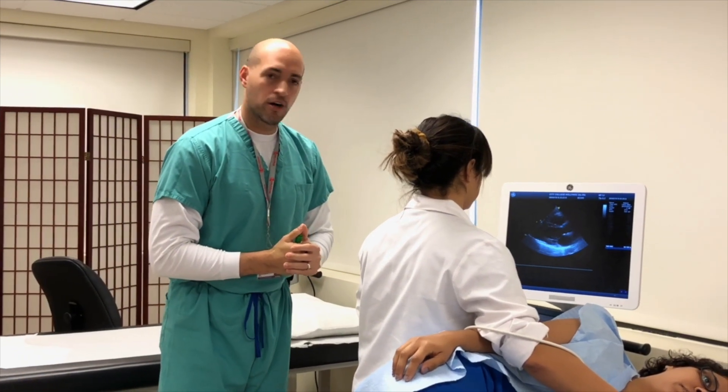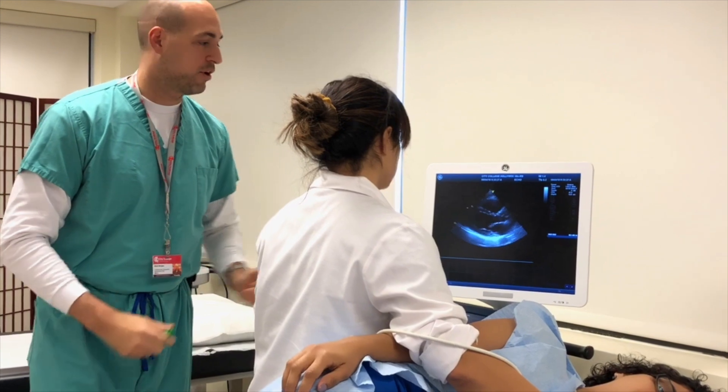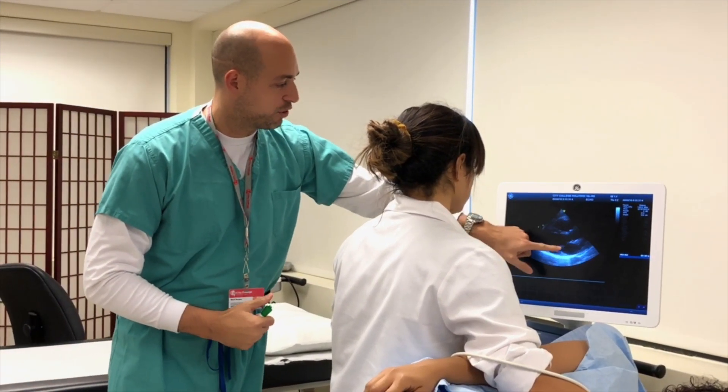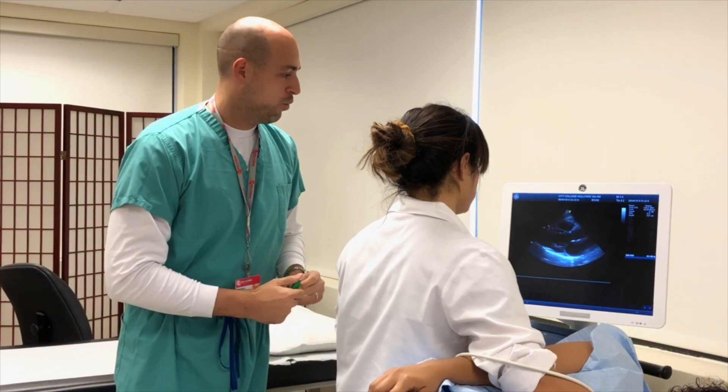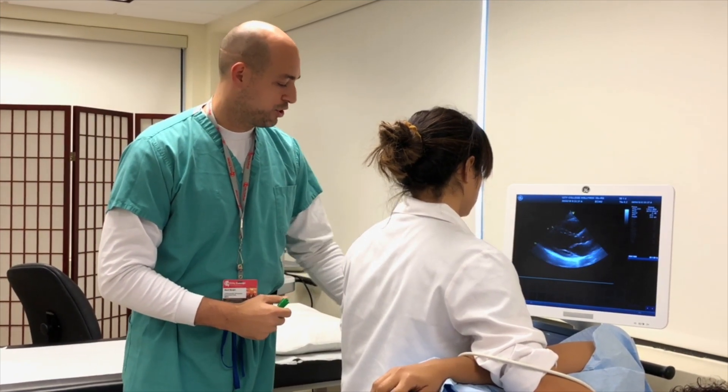Here we are actually looking at a heart. We are seeing just the left side, which is one of the most important sides of the heart. We can see how the heart is actually contracting, how the valves are opening and closing. We are going to also add some color to make sure that the flow is going where it should.